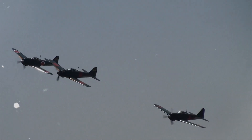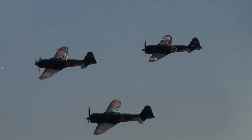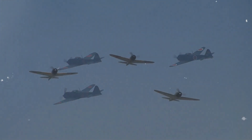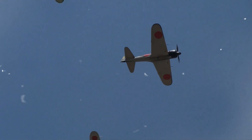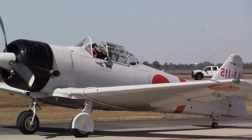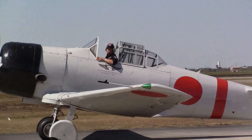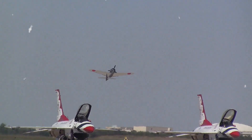The Zero that once ruled the early war had not grown much faster by 1944, with test figures for later A6M-5 models still in the mid-300 mph range at altitude, and its structural vulnerabilities — especially lack of self-sealing fuel tanks — remained a deadly flaw once Allied pilots learned to avoid slow, flat turns.